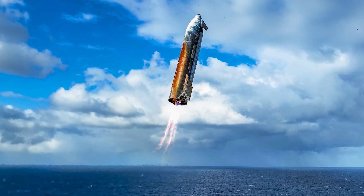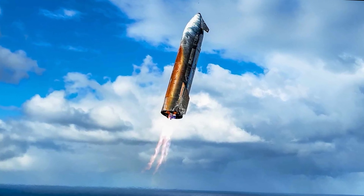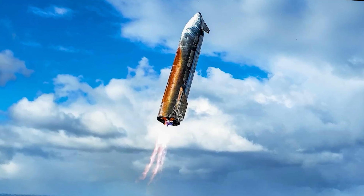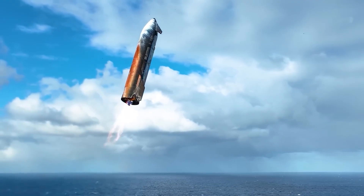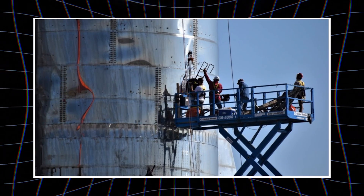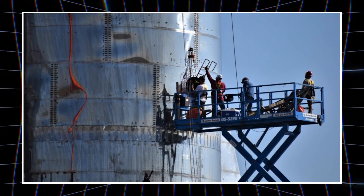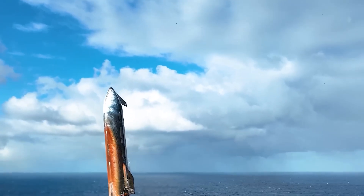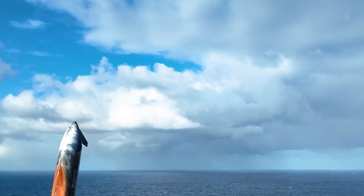Flight 10 was already historic in its own right. For the first time, Starship managed a smooth ocean splashdown, proving that its second-generation design was more than theoretical. Engineers had orchestrated a sequence of near-impossible maneuvers with surgical precision. Inside mission control, commands were transmitted through Starship's RF system with barely a few hundred milliseconds of delay.